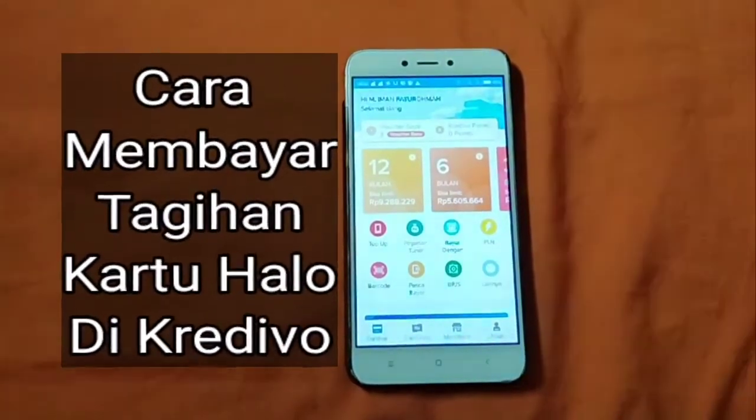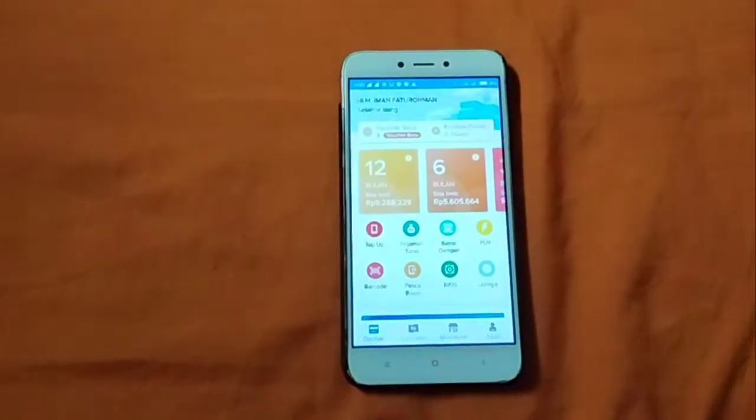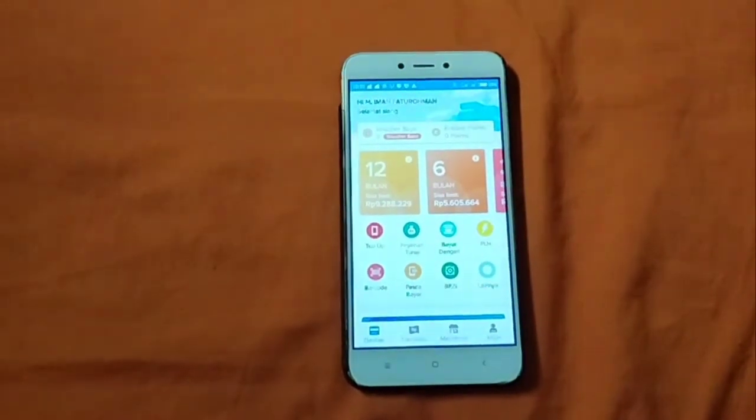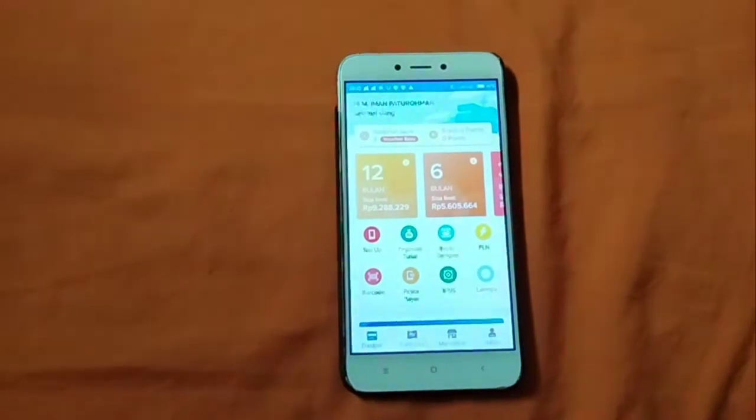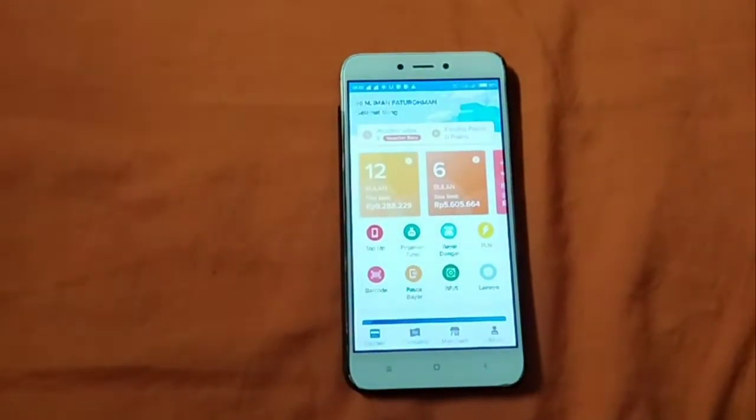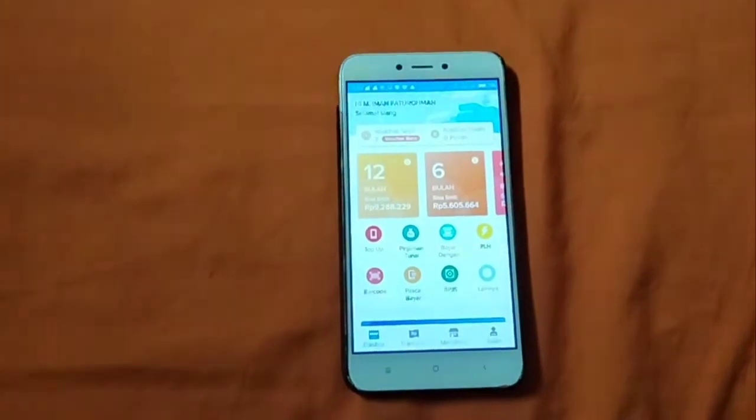Kali ini saya akan bahas mengenai bagaimana caranya pembayaran kartu halo di Credivo. Kalian harus download dulu aplikasi Credivo dan login.